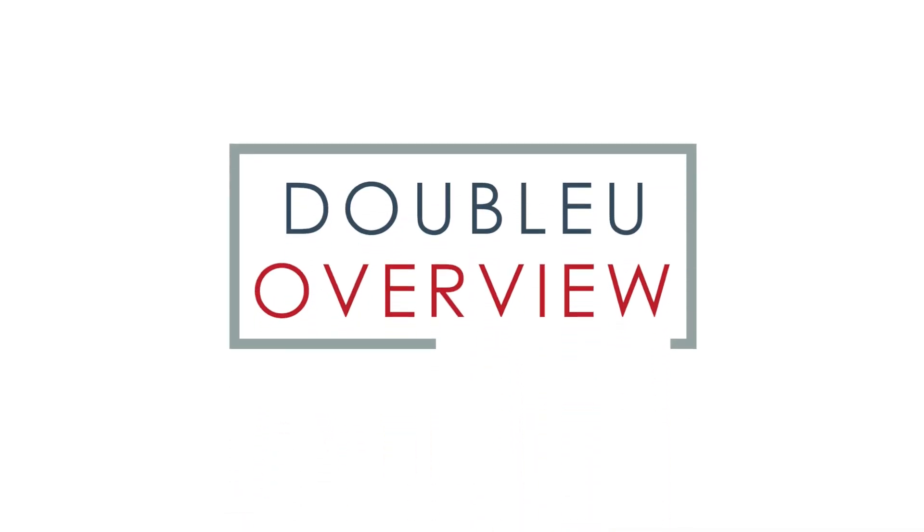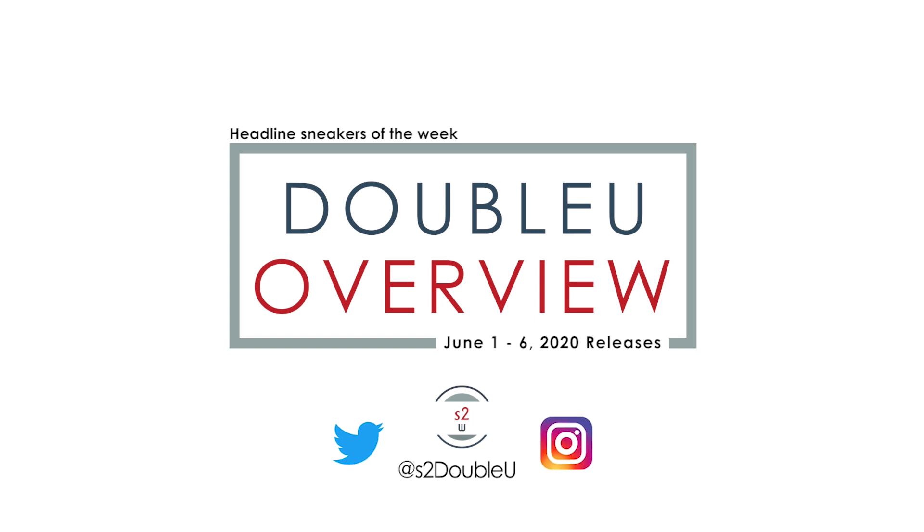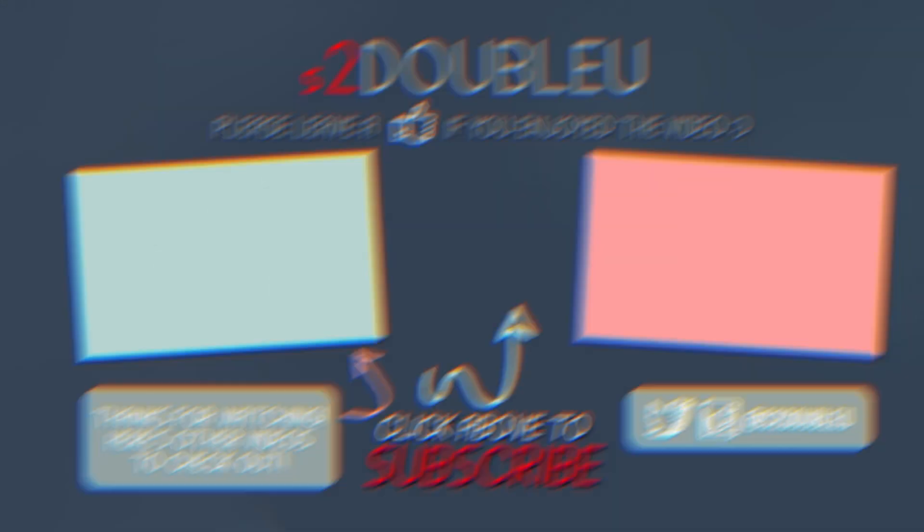Anyways, that concludes this week's WU Overview. Make sure to click on the button at the top right corner of this video to vote cop or drop on your shoe. Let me know down below in the comments which headline sneaker is your favorite this coming week. I'll see you guys in the next WU Overview.